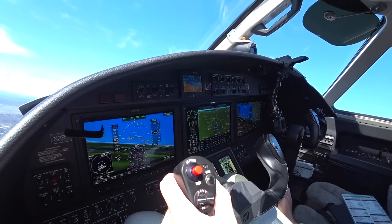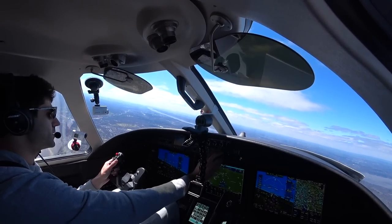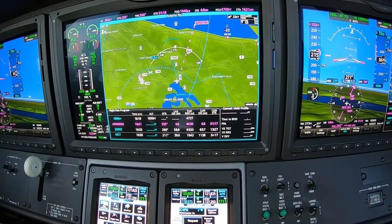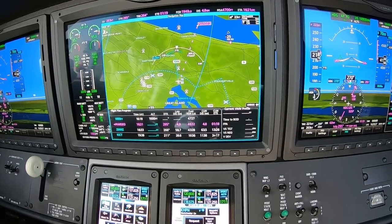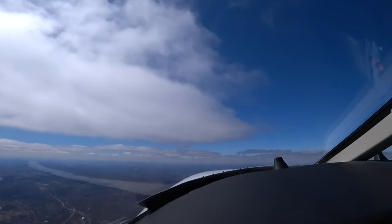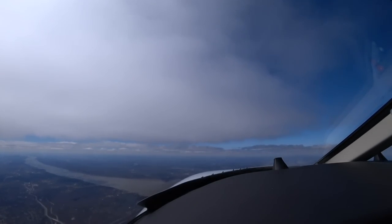Autopilot coming on, heading select. YPAS 5 coming up. Flight level change. 278 heading, 7,000. Requesting 5,500 when able. Handed off again to 20.4. '20.4, Citation 2 Romeo Foxtrot — see ya.'